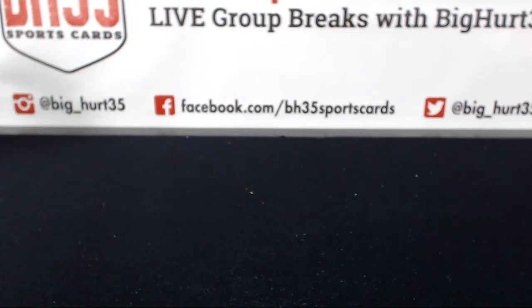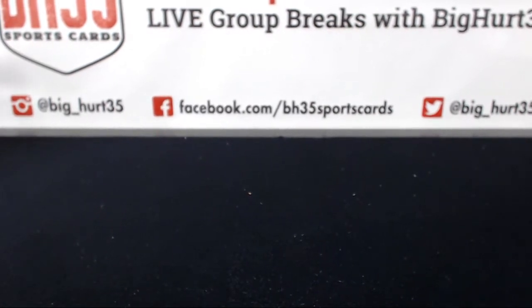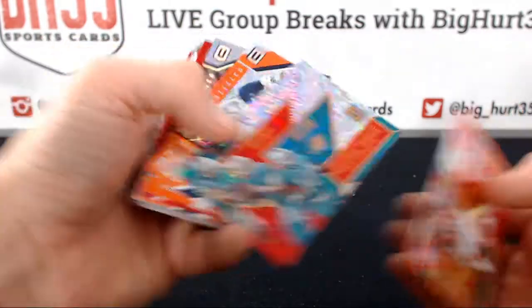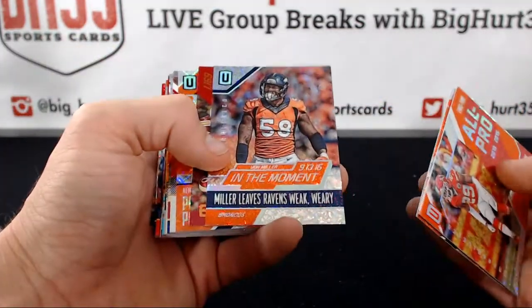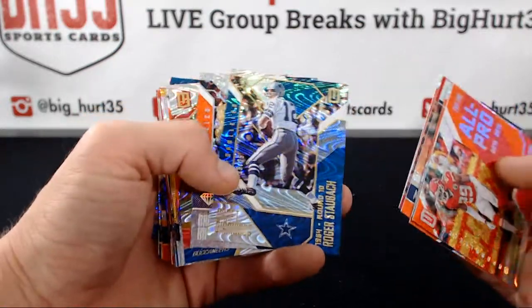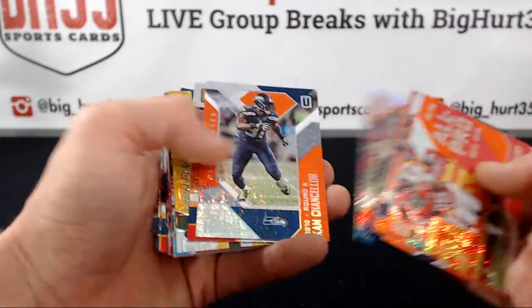Here we go — recap video for the 2016 Panini Unparalleled Football 48 box hobby 3 case break. These are the numbered inserts: the oranges are numbered to 99, the reds are to 49. There's a ton of them — I'm going to read them all off — these are all the insert parallels numbered to 99 or lower.